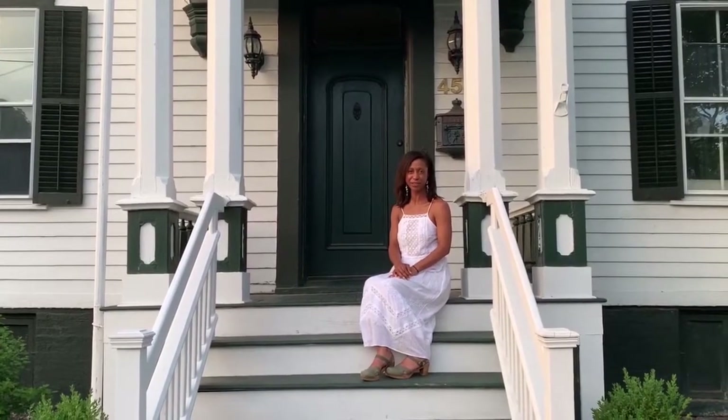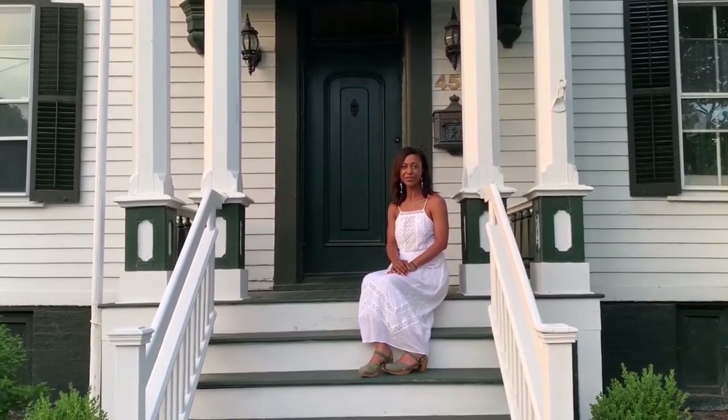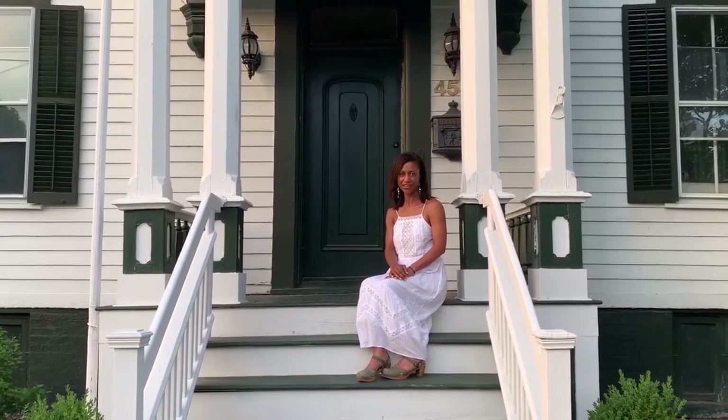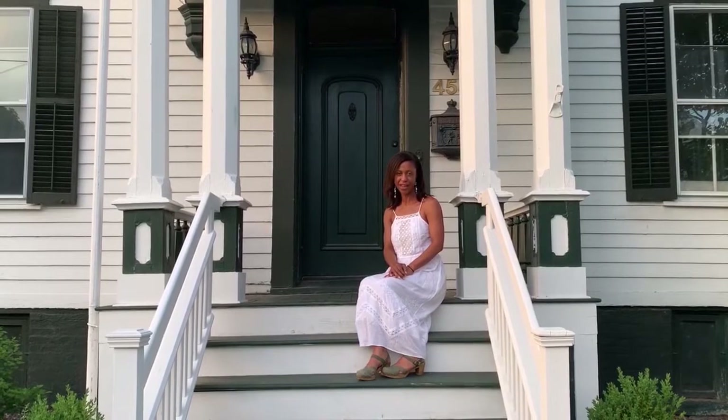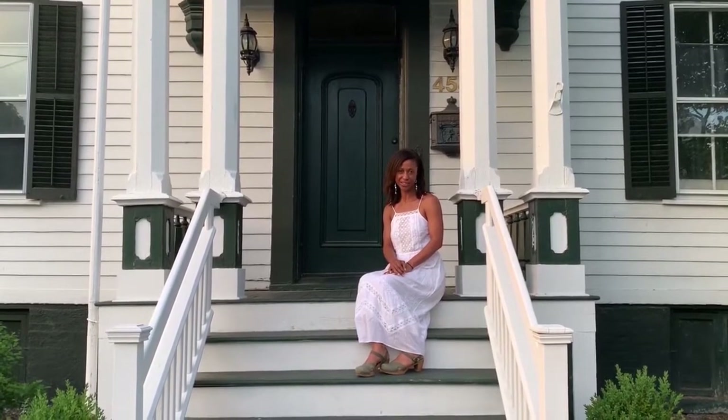Hi, my name is Elizabeth Graziolo. I'm a member of the Institute of Classical Architecture and Art. Today, I'm in front of my country house in Hudson, New York, and I would love to share with you the architecture of my neighborhood.